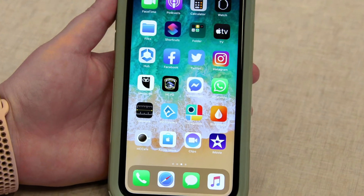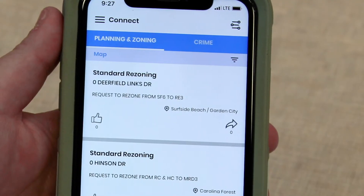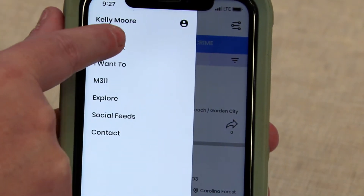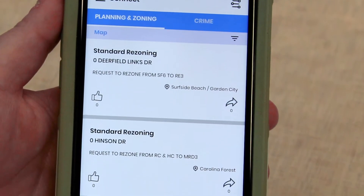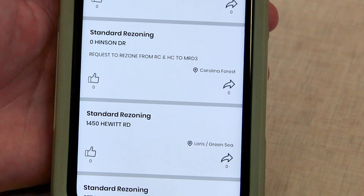You can find the Horry County app by searching for HC Connect. Once you get logged in, you can click on the menu bar and go to Connect. There you'll find local news stories, upcoming county meetings, and can view Horry County job postings.